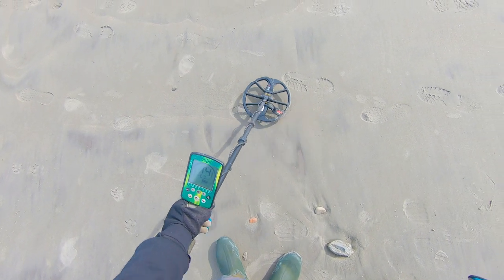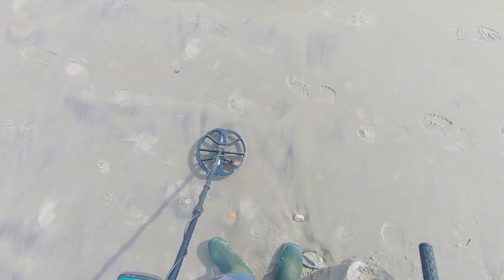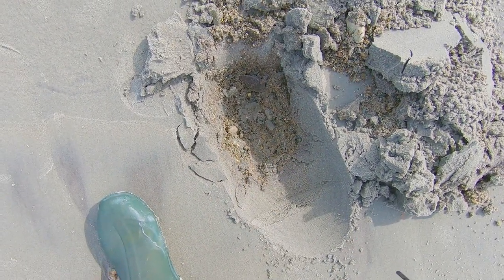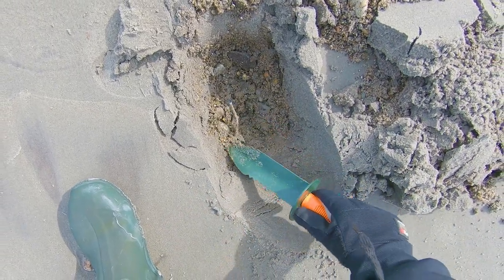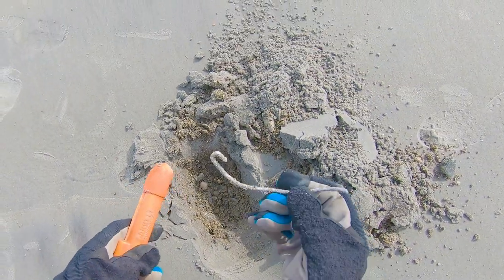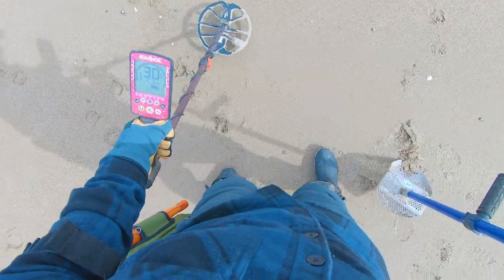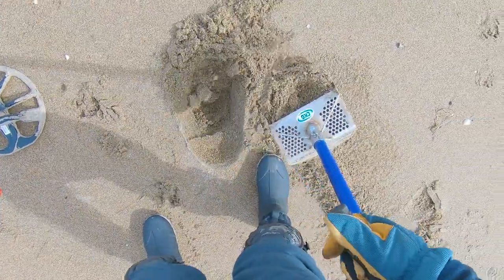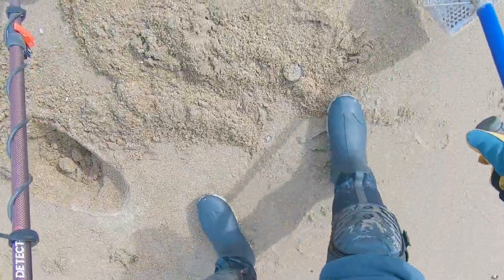I've got a 15, 16 here. If I had to guess, it's probably going to be some aluminum, but I've got to dig it all. It's kind of big, whatever it is. 10th stake, probably. Yep. All right. I have this lovely 31 right here. Probably some large chocolate one. Yep, that's what it is.